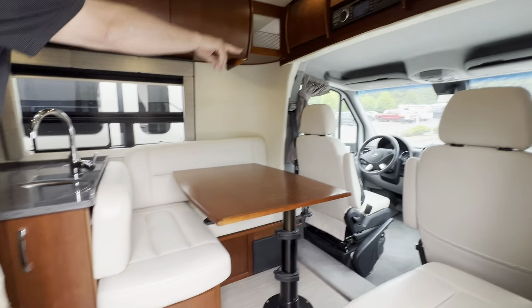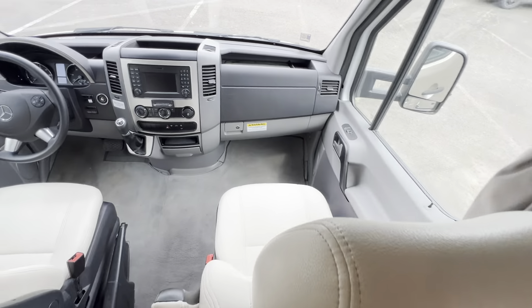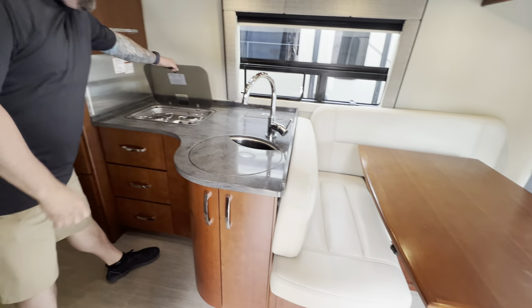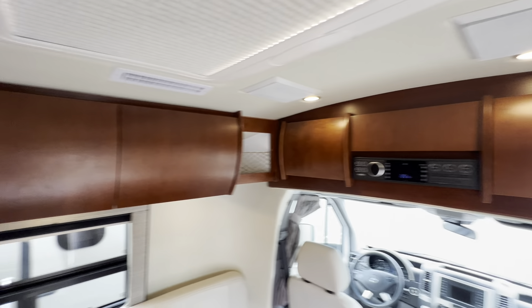We look up at the front there — we've got an extremely comfortable Mercedes cockpit. Isn't that nice, Andrew? We have our seating dinette booth here, solid surface countertops, two-burner cooktop. This is just another one of the examples of the premium pre-owned units out here at Johnson RV.